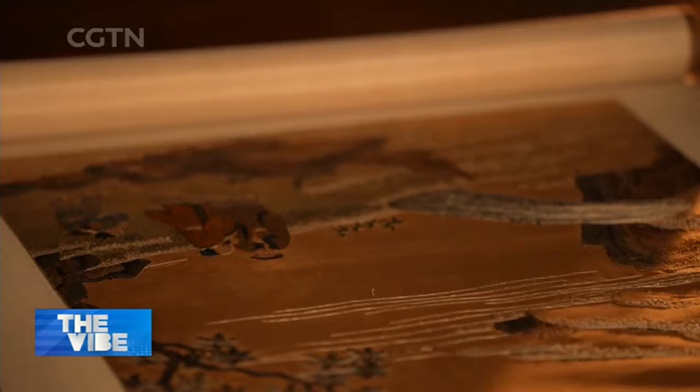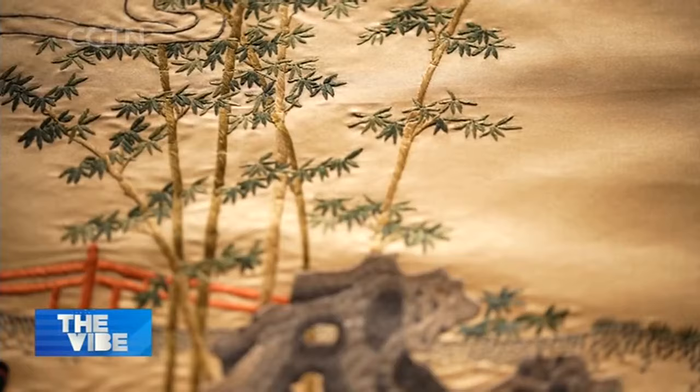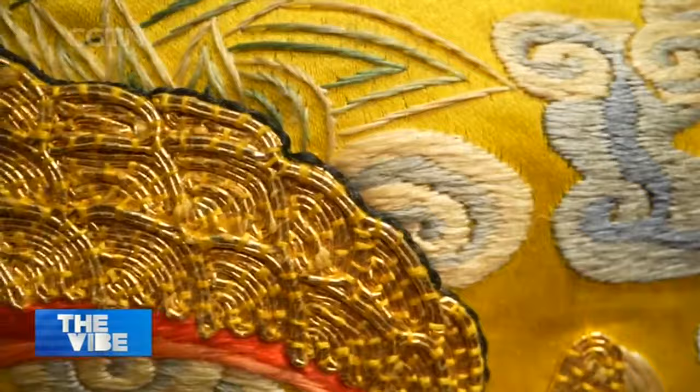From the Song dynasty to the late Qing dynasty, imperial embroidery — the predecessor of Jing embroidery — was mainly used on robes of emperors and nobles for over a century. Patterns like the dragon were for the exclusive use of the emperor himself.